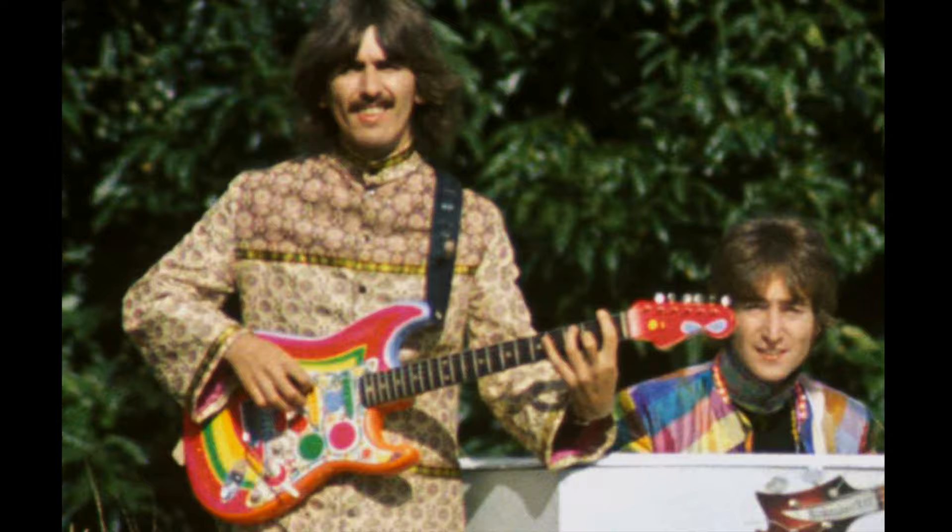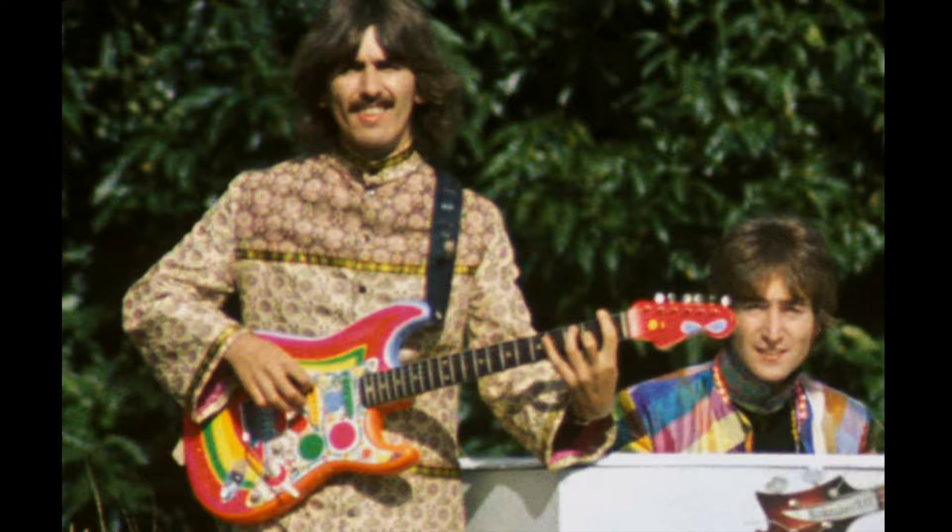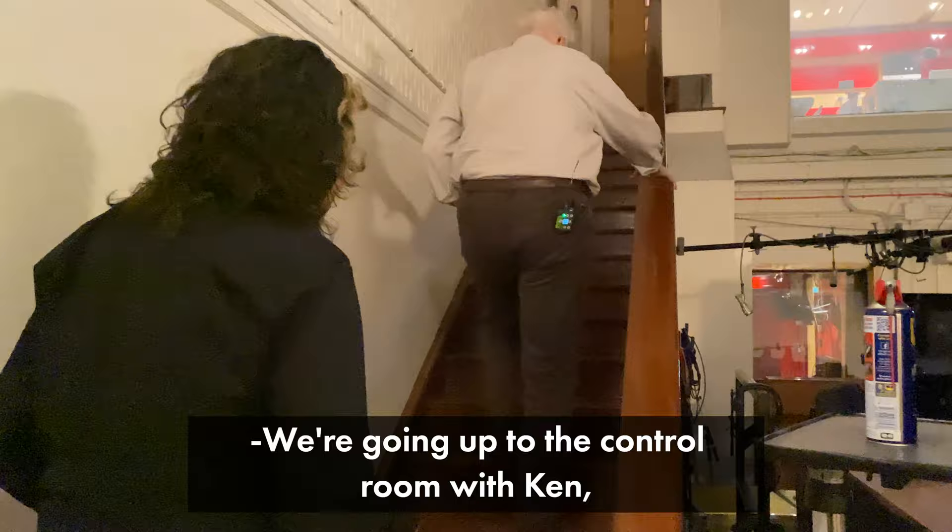Does it sound better because of that? Oh yeah, it has to sound better with your girlfriend's nail varnish on it. We're going up to the control room with Ken because I want to see the console — I'm not a nerd, but I've played one on TV.